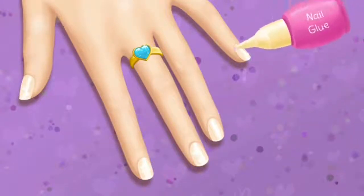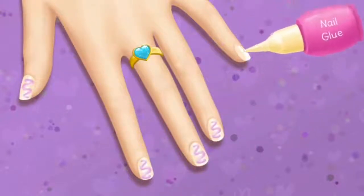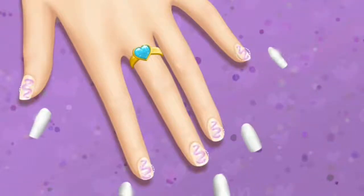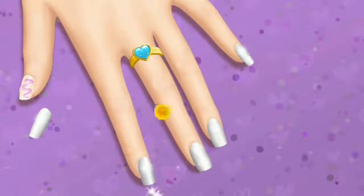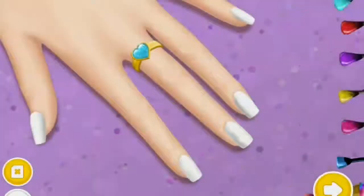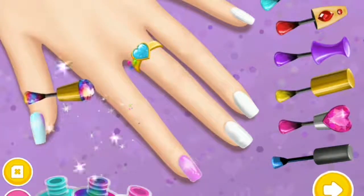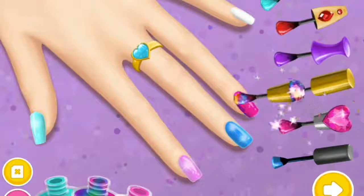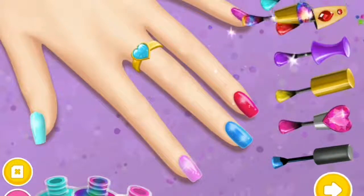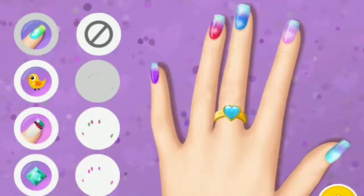Now we need some nail glue. Apply the nail glue. Very nice! Choose the color you like and paint it. Now decorate it the way you like. Fantastic! I love it!